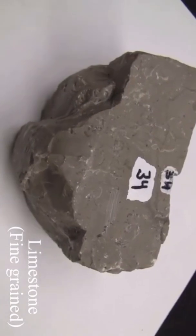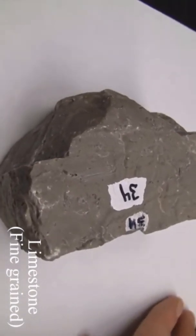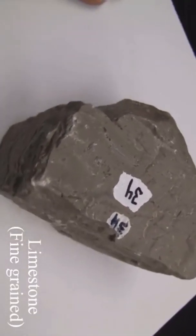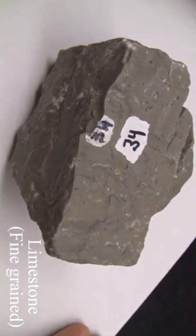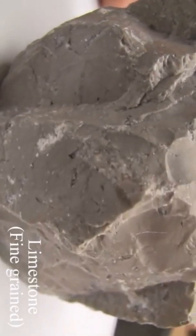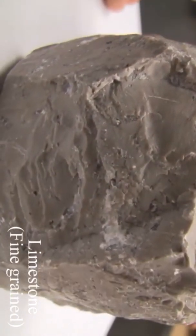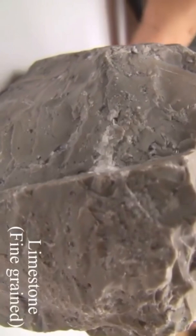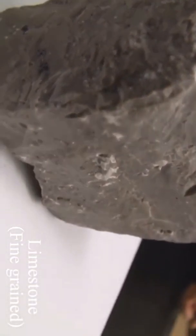Limestone (fine-grained variety). Texture is calcareous, fine-grained, composed mainly of the mineral calcite. Stratification is usually indistinct. Sometimes fossils are present on the surface of the rock. Color is variable. The hardness is 3–4. Dense varieties break with a conchoidal fracture. It must consist of 50% or more of calcite.